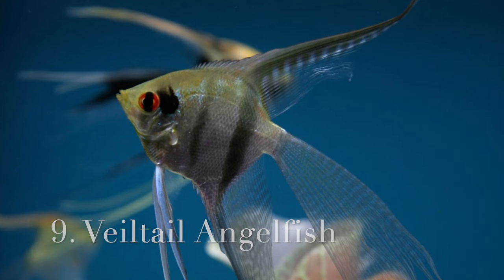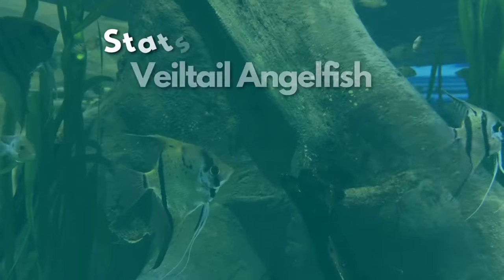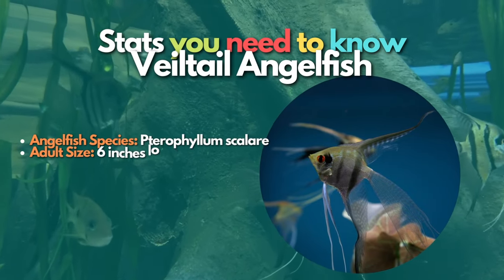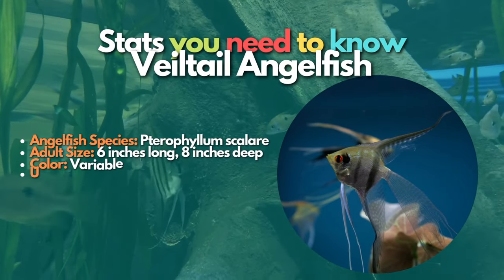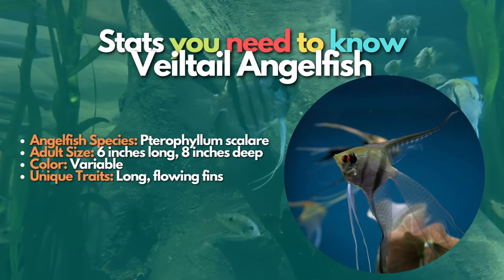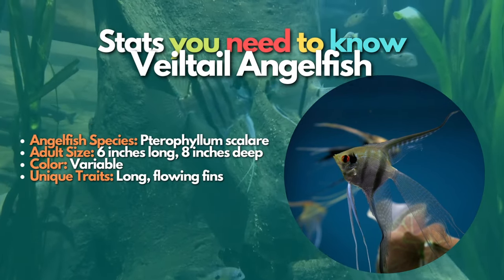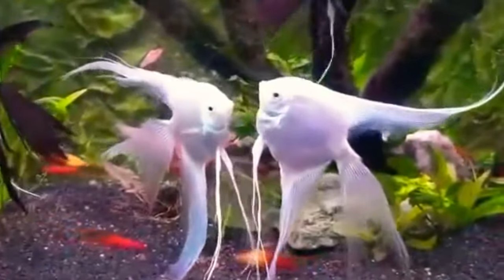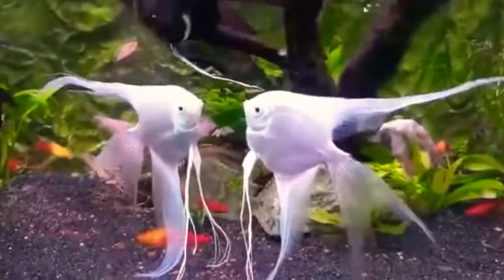Now let's learn about Veiltail angelfish. Veiltail or Veil angelfish are bred for their excellent flowing fins and come in a variety of different colors and patterns. They are a little clumsier than regular fin breeds, so they do better in tanks with a slow water flow. They should also not be housed with tank mates who might want to nip at their incredible finnage.